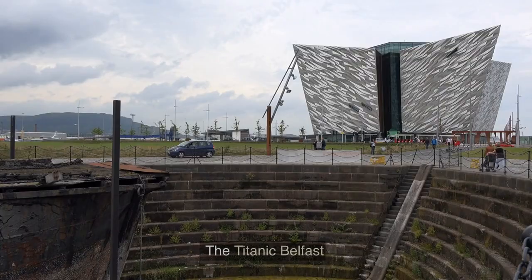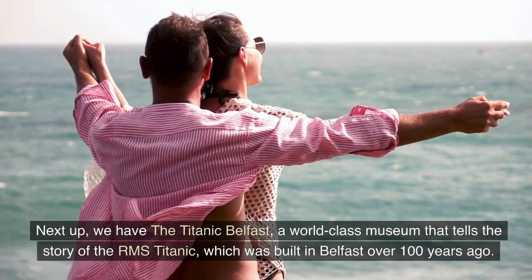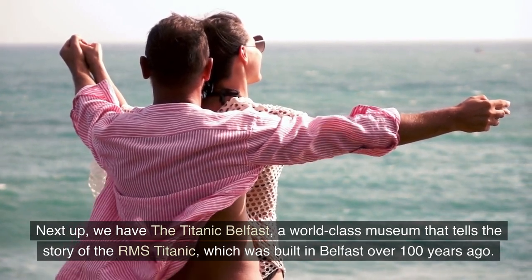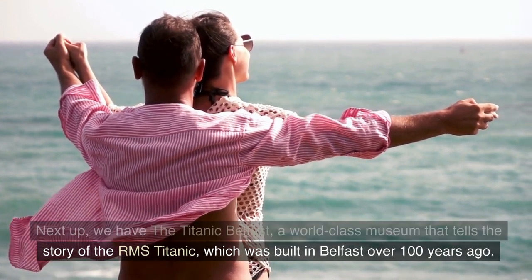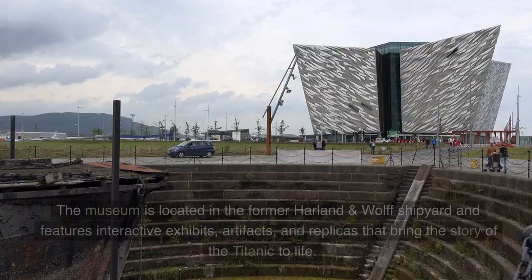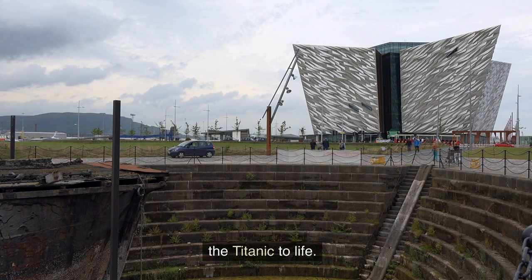Number 4: The Titanic Belfast. Next up, we have the Titanic Belfast, a world-class museum that tells the story of the RMS Titanic, which was built in Belfast over 100 years ago. The museum is located in the former Harland and Wolff shipyard and features interactive exhibits, artifacts, and replicas that bring the story of the Titanic to life.